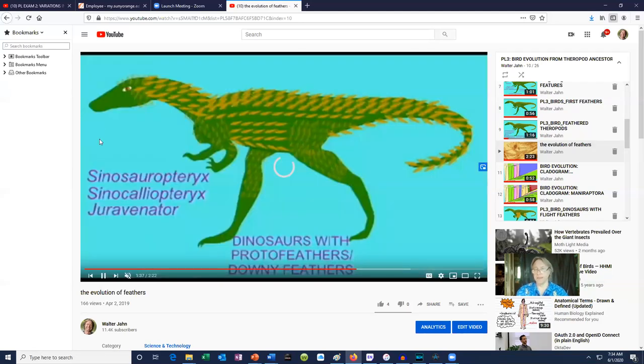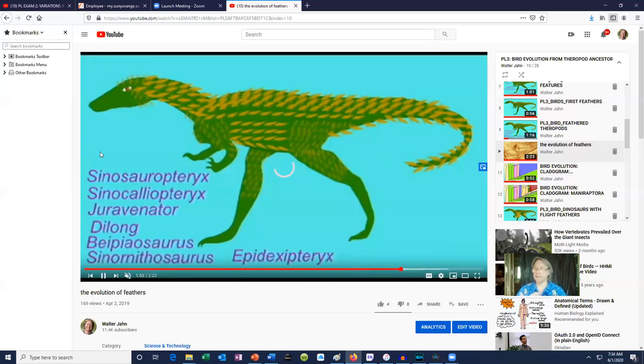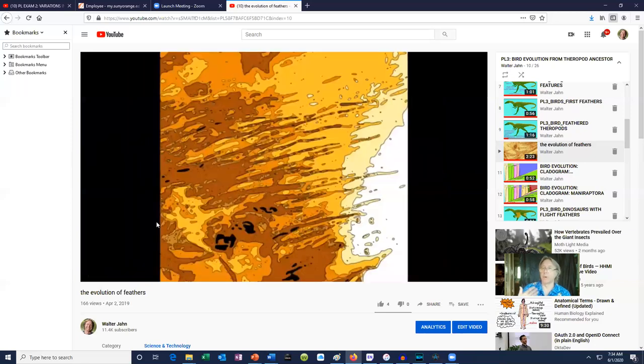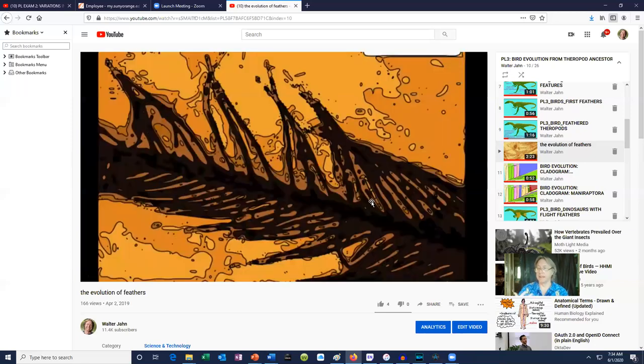These proto-feathers are not the complex flight feathers at first. Just as one would expect, it seems that feathers evolved over stages, and there were feathers which were simply elongated long before they had been adapted to other roles.